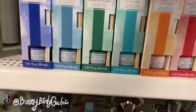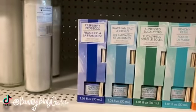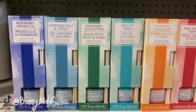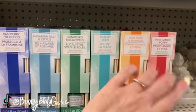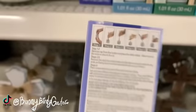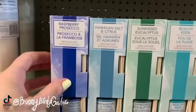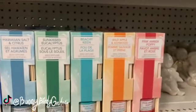These are brand new — look! We have reed diffusers: raspberry prosecco, Hawaiian salt and citrus, sun-kissed eucalyptus, beachy keen (that's the blue one), wild apple and ash wood, and pink amber poppy. We get one ounce and it comes with directions. I'm really curious about these!